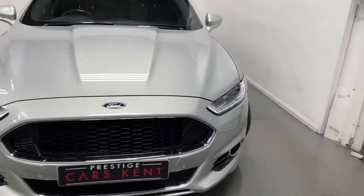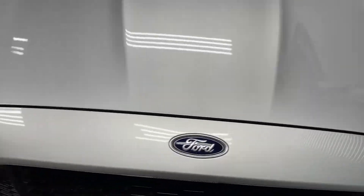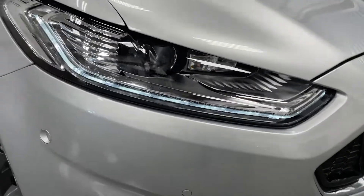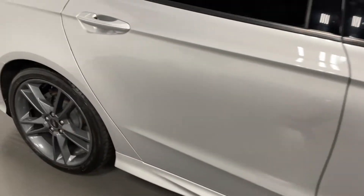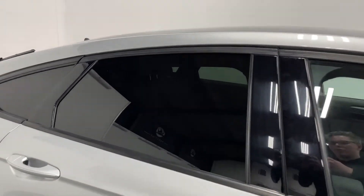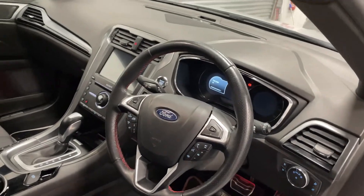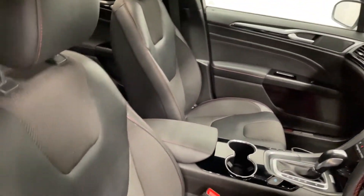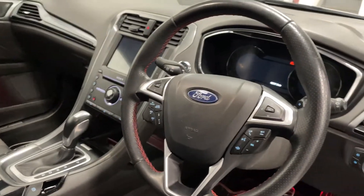Hi, this is James here from Proteus Cars Kent talking you through the spec of this Ford Mondeo. As you can see, this car comes in silver metallic paint, it has LED headlights, gray metallic alloy wheels, and rear privacy glass. We have half leather half cloth seats which are electric and heated.